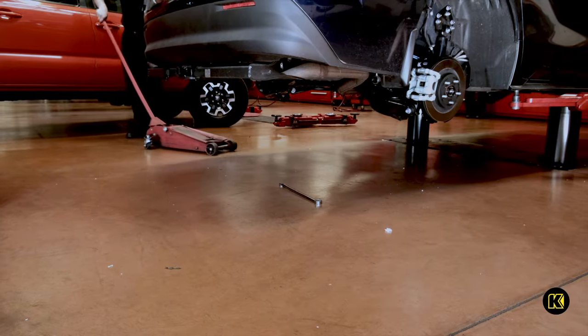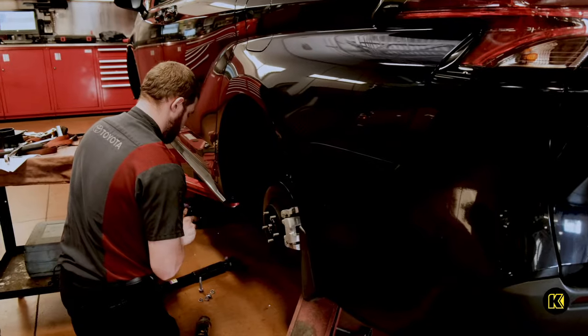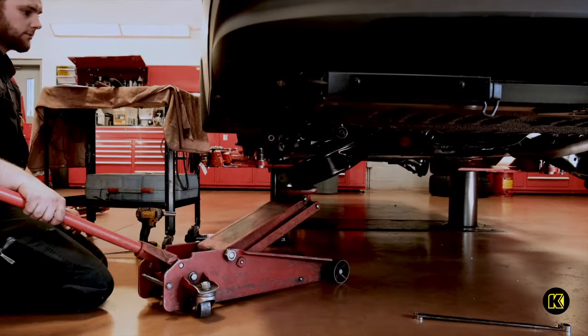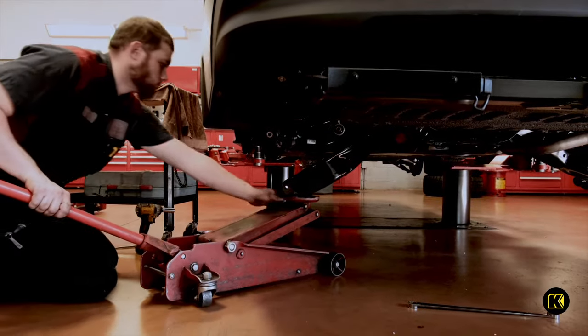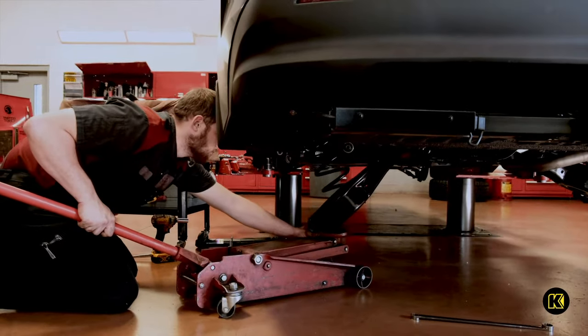Coming to the rear of the vehicle, it's time to install the shock spacers. After removing the rear brake hose bracket, Tony's next task is to remove the rear spring. This is perhaps the most dangerous part of the installation, as the spring is under high pressure and could result in a serious bodily injury.